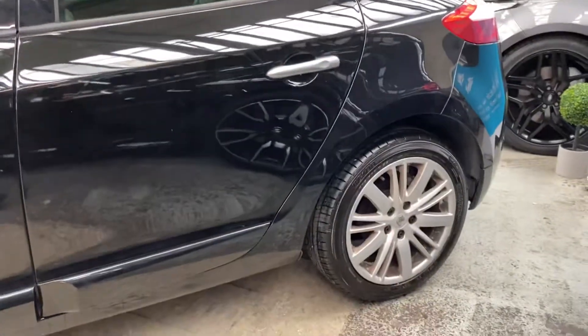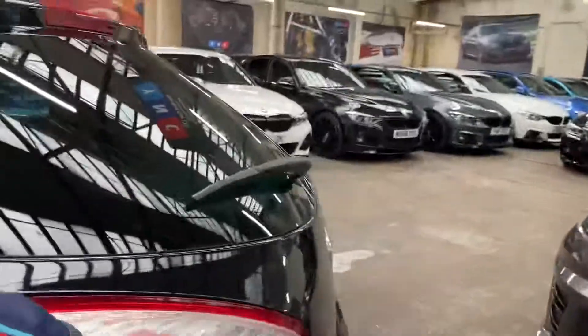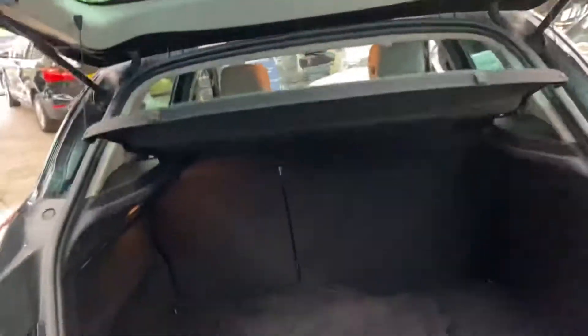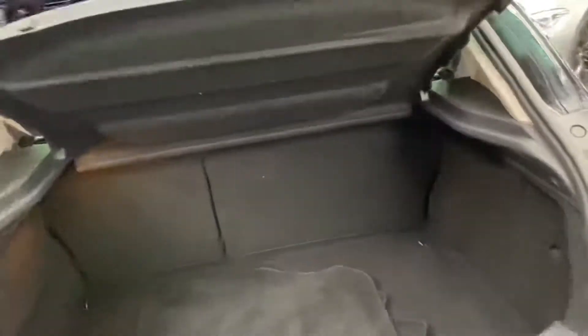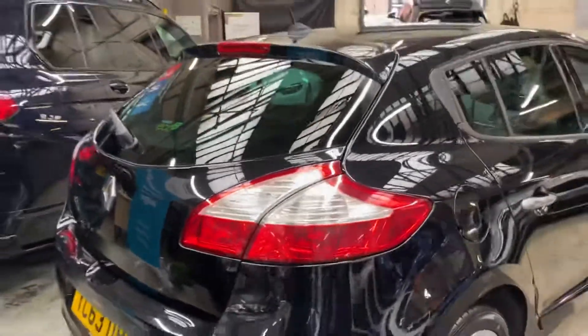Around towards the back, those GT Line alloy wheels have one or two slight marks but nothing out of the ordinary for a car of its age and mileage. If I just pop open the boot — again, very spacious in there, and the seats do fold down as well should you need any further room.